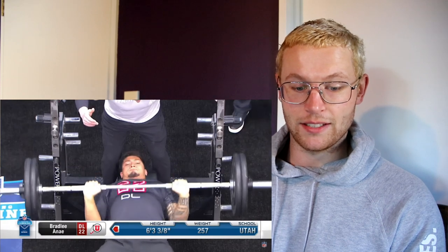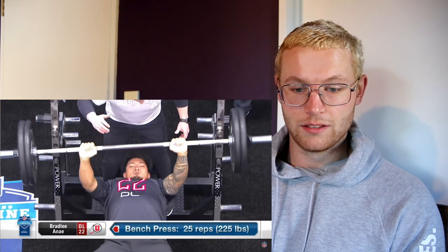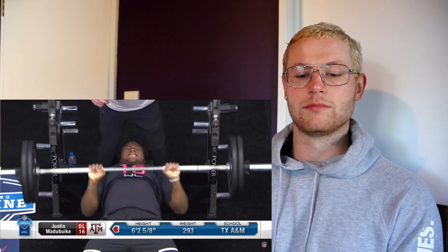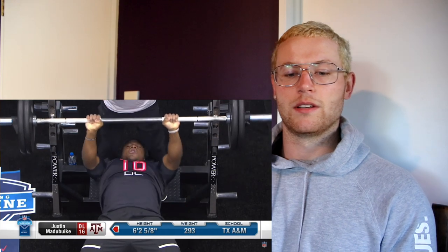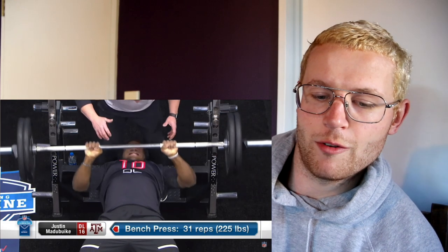That is a nice technique. There's like seven Utah defenders here — you can see them all over the field. Beast. Justin Managuike — when he was good on the field, that was Charles Davison's guy. Almost 300 pounds, 31 reps. 31 reps!